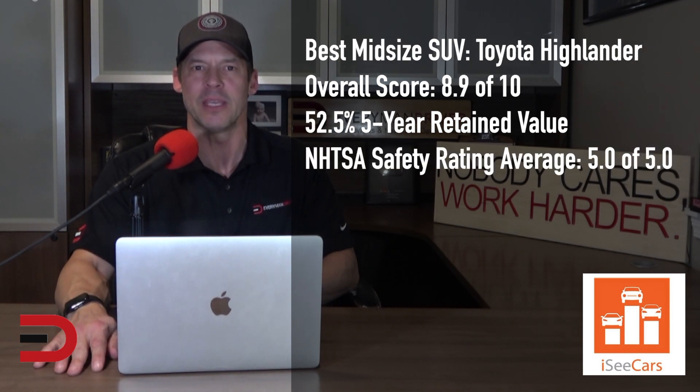A popular family hauler, the Highlander is roomy and has an accessible third row of seating and plenty of cargo room. It also offers a suite of safety features to add to its solid reputation for reliability.